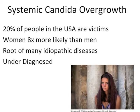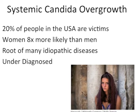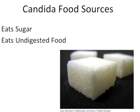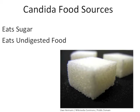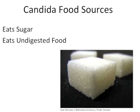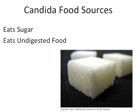At this point in time, a candida overgrowth is one of the most underdiagnosed conditions. Unfortunately, most people don't realize that a candida overgrowth is the source of their health problems. Instead of treating this issue, many continue to feed candida with sugar and undigested food.